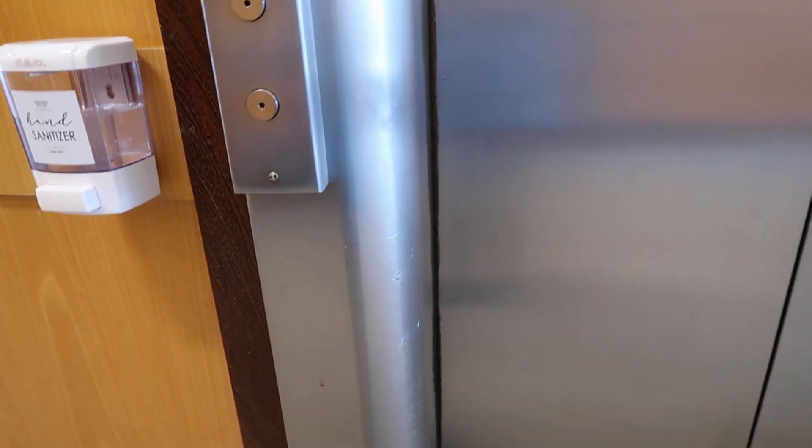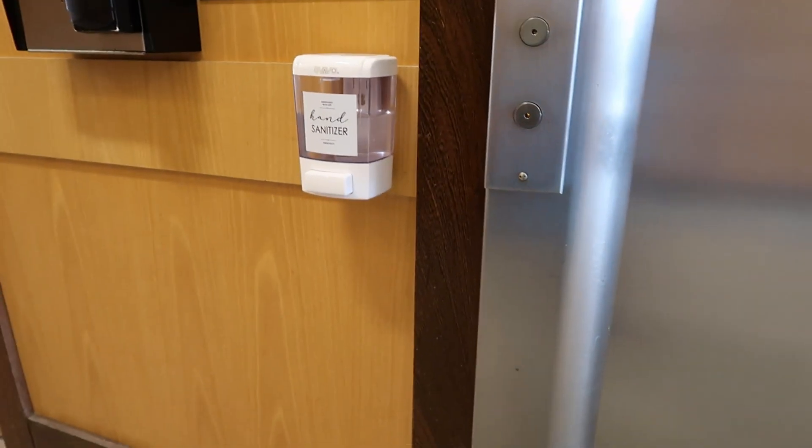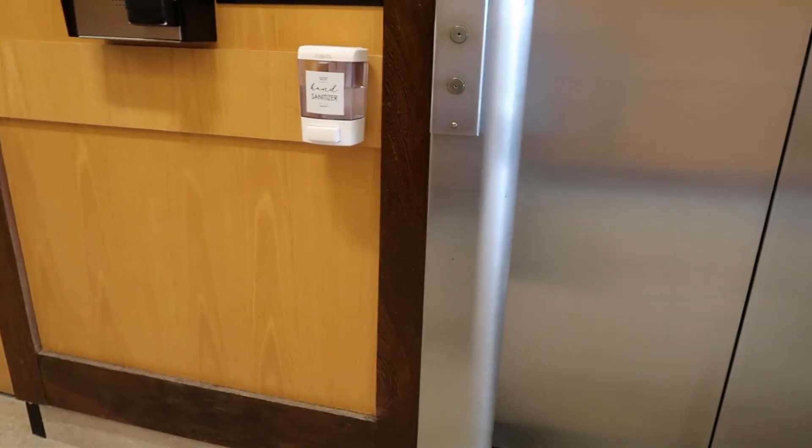This is the elevator at 60 Hempstead Avenue. Doesn't work - it's broken. Let's try this one. It looks like these elevators might be locked out; we're not going to be able to ride them. And you wonder why I don't do elevator filming anymore - this is why.